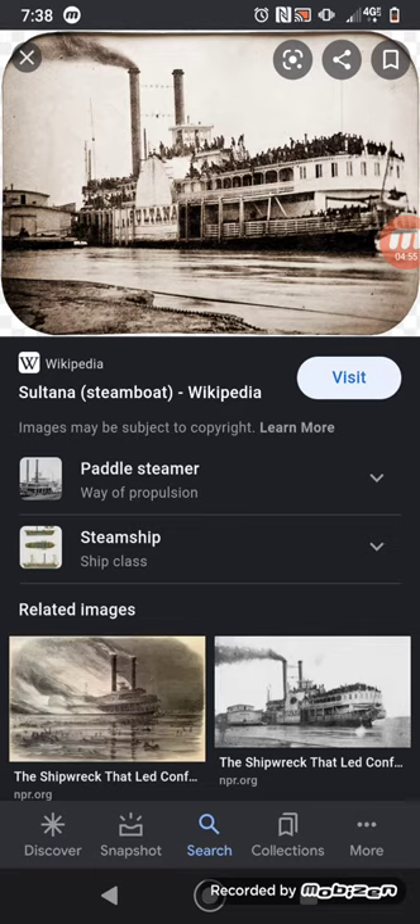They loaded over a thousand Union troops onto this boat, which was designed to carry only 379 passengers. The floors were sagging from the men standing on them and the ship was top-heavy and overladen. On top of all these passengers, there was also a faulty boiler on the ship that should have been totally replaced but was only patched because they were short on time — Mason needed to get these men home within a certain timeframe to collect his money.